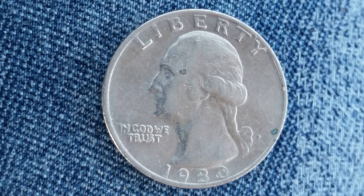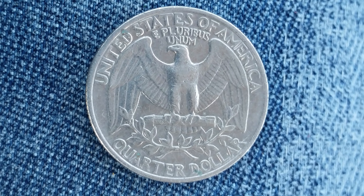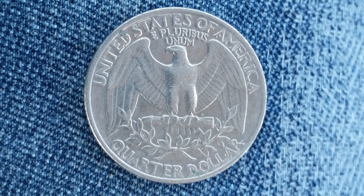Now let's go ahead and take a look at the reverse of the coin. There's that lovely eagle-backed design — United States of America, E Pluribus Unum, quarter dollar.